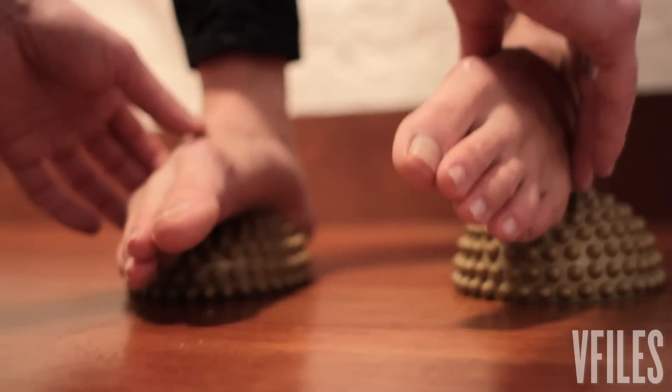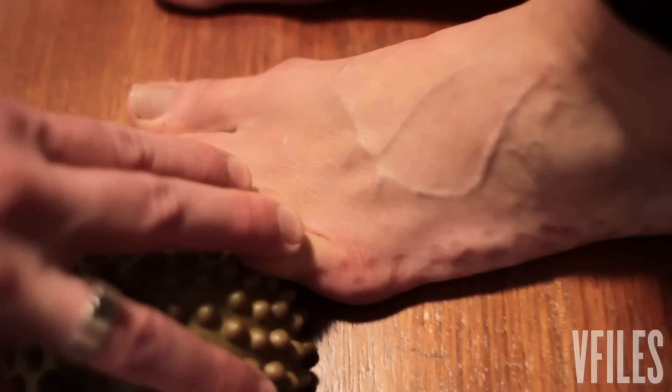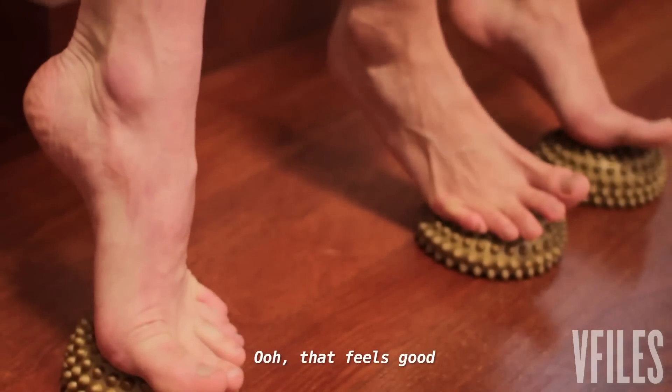Feel that. Press the ball of your foot down — press it hard. Bring your heels off the floor. Oh, that feels good.